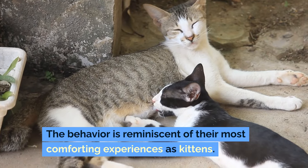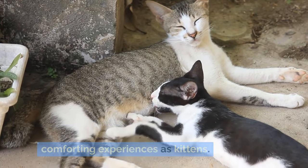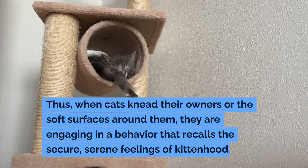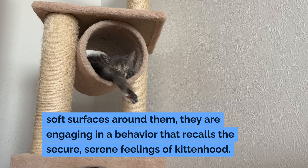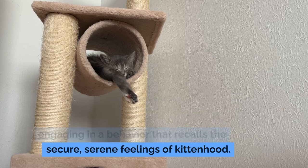The behavior is reminiscent of their most comforting experiences as kittens. Thus, when cats knead their owners or the soft surfaces around them, they are engaging in a behavior that recalls the secure, serene feelings of kittenhood.